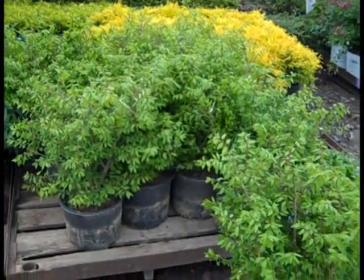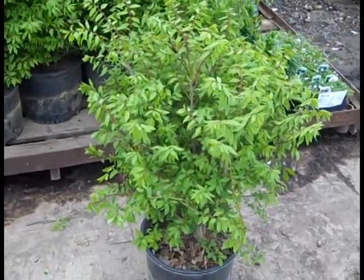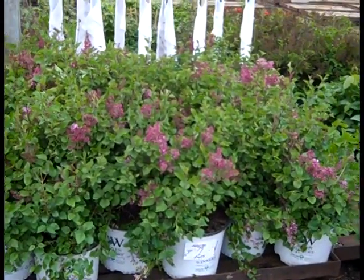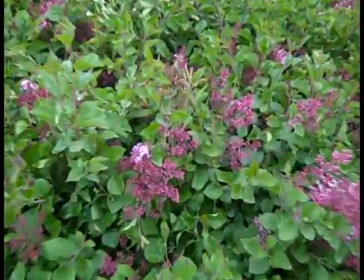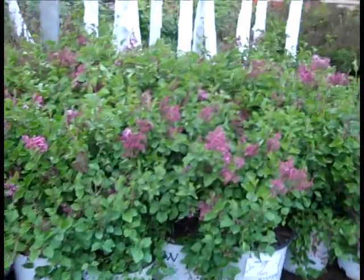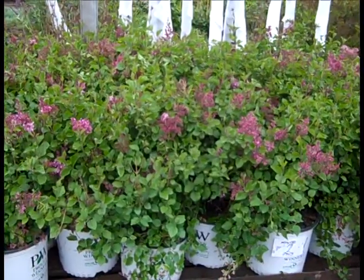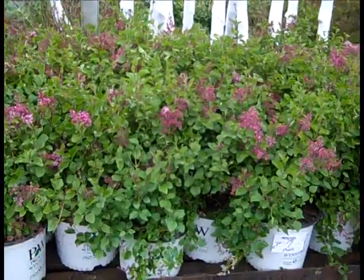We talk about the Rhamnus Fine Lines almost every week on the dock and they just keep getting better. Look at these three gallon Burning Bush. Here we're looking at Syringa Bloomerang — these lilacs are starting to bloom now. You can see they're starting to show a little color, a lot of tight buds, just starting to crack color. This whole series is unique in that they'll continually bloom throughout the season. They slow down a little bit in July and August with the heat, then crank back up and bloom all the way to frost. Bloomerang lilacs.